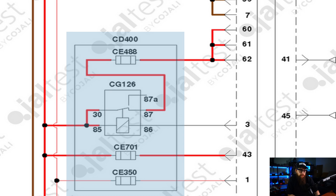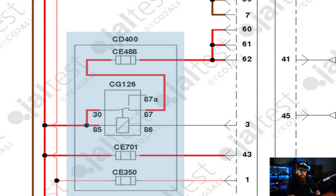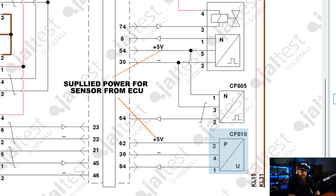We've got 24 volts in from the truck to the ECU through fuses E488, E701 and E350. But then when we look at our sensor wiring from the ECU we have 5 volts out to the sensors.